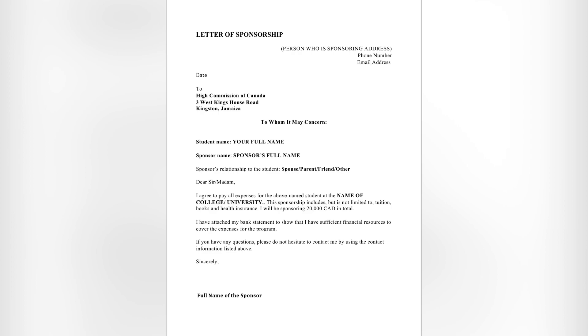I'm going to give you two examples of how the sponsorship letter is supposed to look. With this first example, you can see that at the heading you have 'Letter of Sponsorship' in bold — you're basically identifying to the reader what type of letter this is. So you'll have 'Letter of Sponsorship' in bold at the top, and below that you'll put the address of the person who is sponsoring you.